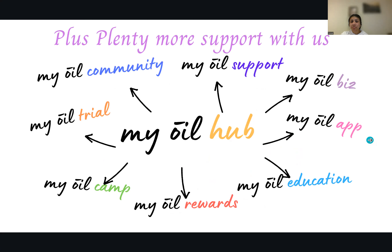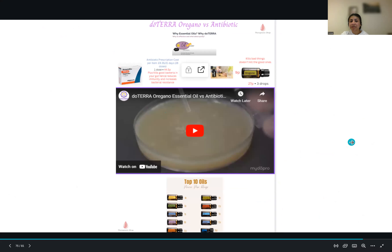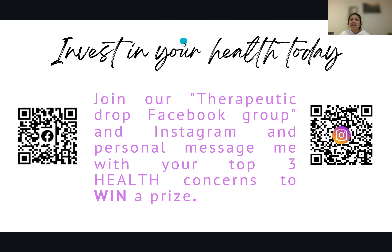Just remember — one prescription item costs £9.35, and Gaviscon is just one tablet at £29 per tablet. But if you take one drop of DigestZen it's a trophy — so it's definitely cost-effective. If you're interested in learning about doTERRA oregano oil versus antibiotics, we have a video showing how it kills bad bacteria without killing the good ones. Invest in your health today. Join our Therapeutic Drop Facebook group and Instagram, and message us with your top three health concerns to win a prize.